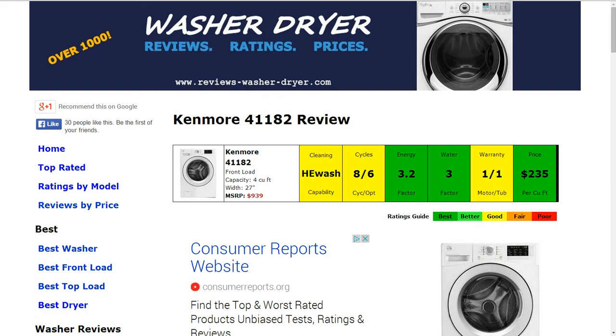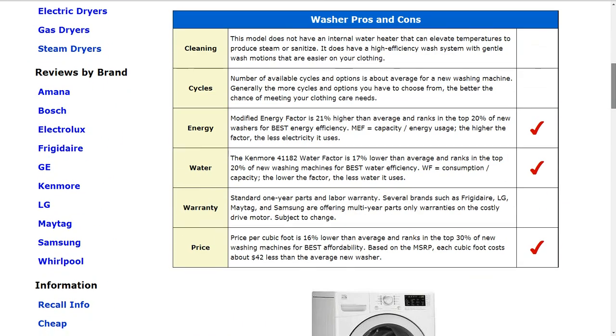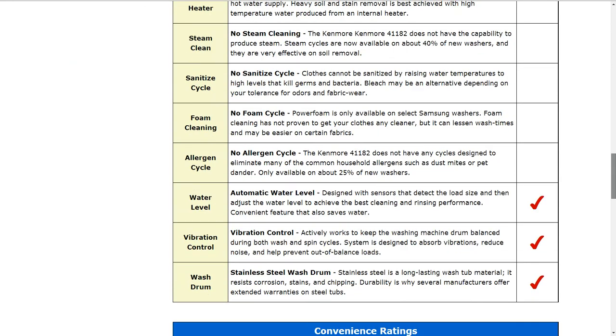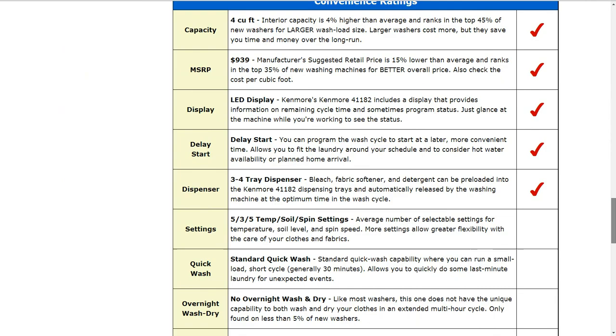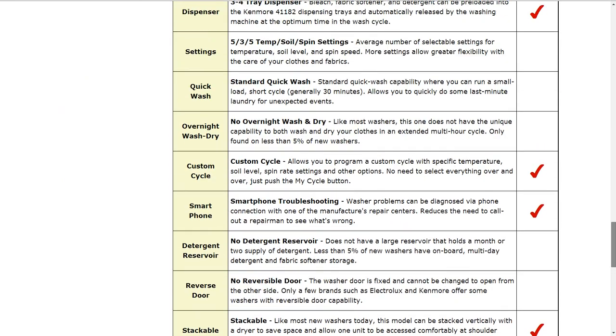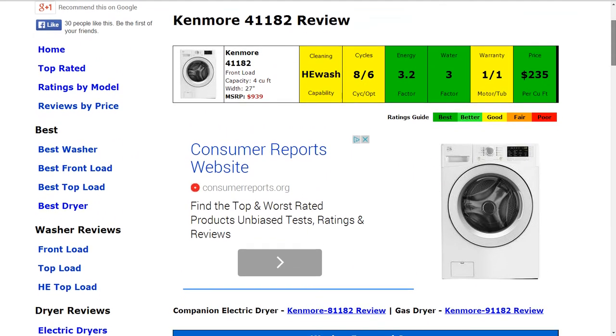Welcome to ReviewsWasherDryer.com. This is a review of the Kenmore 41182 washer. All the information is summarized in these six color-coded boxes up top. Everything is rated from best to poor, green to red. There's a lot of information and specifics about the machine on the website — its capabilities and what it ranks high in and what it doesn't have. If you'd like to check those out, feel free to click on the link provided, but we're going to go through the summarized information up top here just for time's sake.